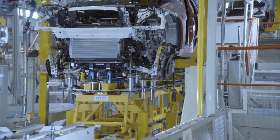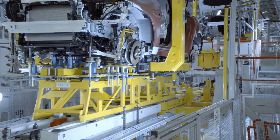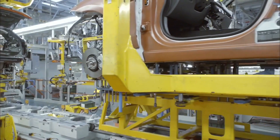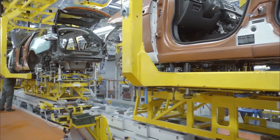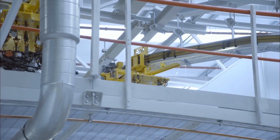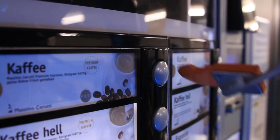Furthermore, the employment of robots such as the FordBot can help to minimize labor costs and boost factory productivity. Robots can operate without breaks or rest, and they can complete repetitive jobs without becoming exhausted or making mistakes. This can help to lower labor costs, boost productivity, and boost output.